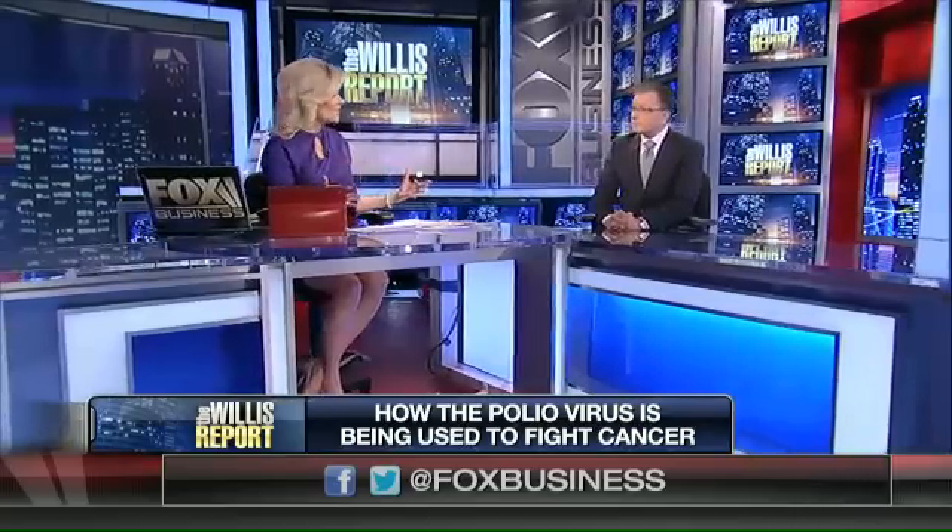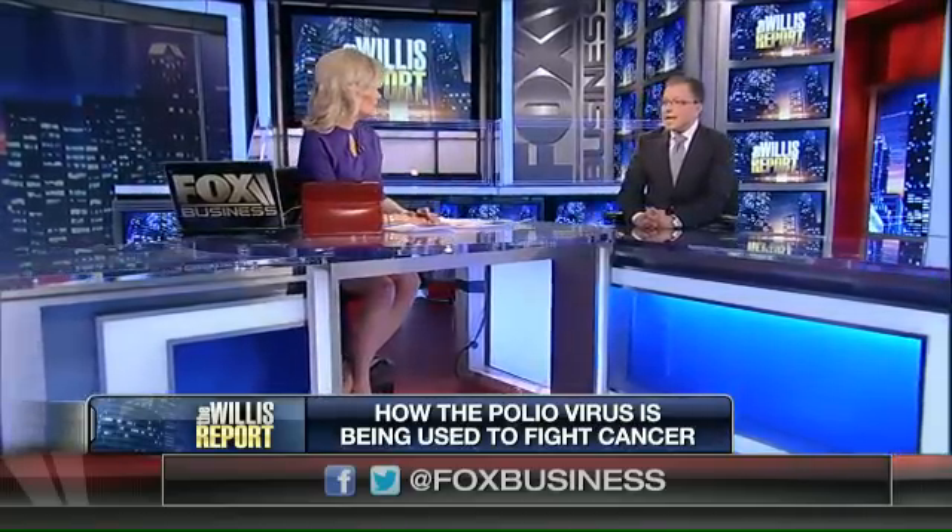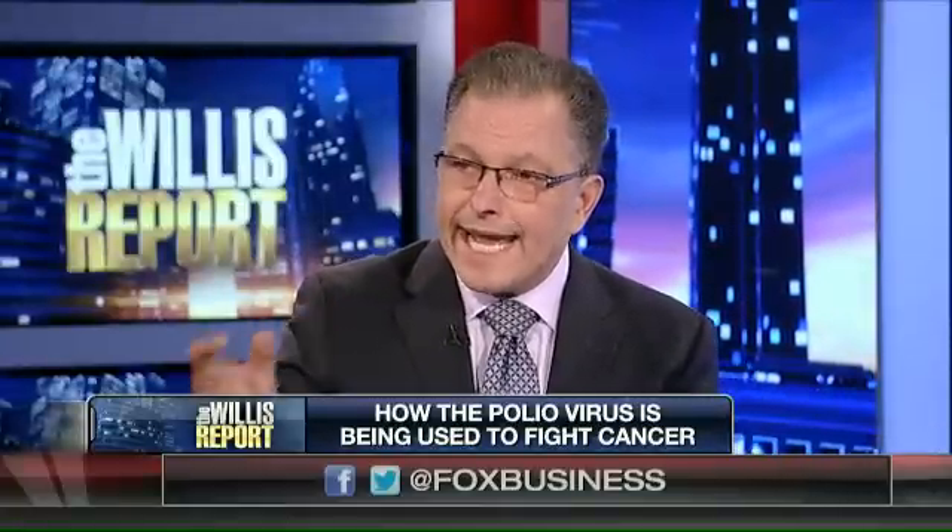Now, is there a downside to this? Could the polio actually hurt you? Absolutely not. It's a recombinant polio. It can't spread in normal cells, it can't be transmitted, and it can't cause polio.